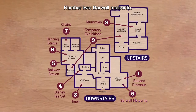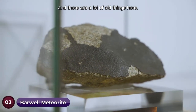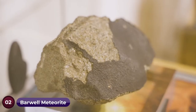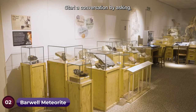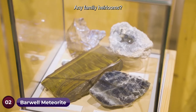Number two: the Barwell meteorite. This is one of the oldest objects in the museum, and there are a lot of old things here. Some objects are found by members of the public, like this one found in 1968 on an allotment. Start a conversation by asking: do you have anything in your family that is old and has been passed down through generations? Any family heirlooms?